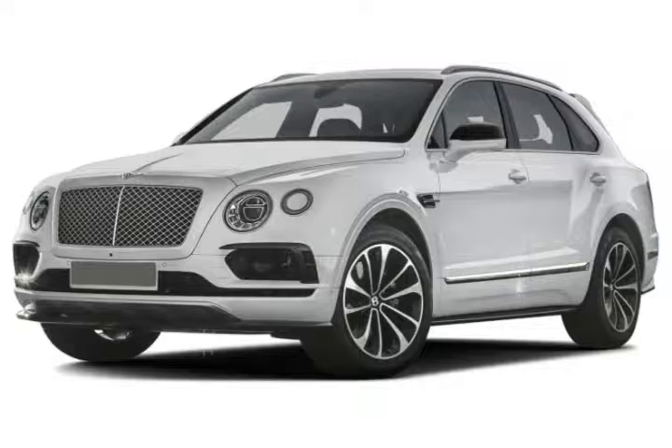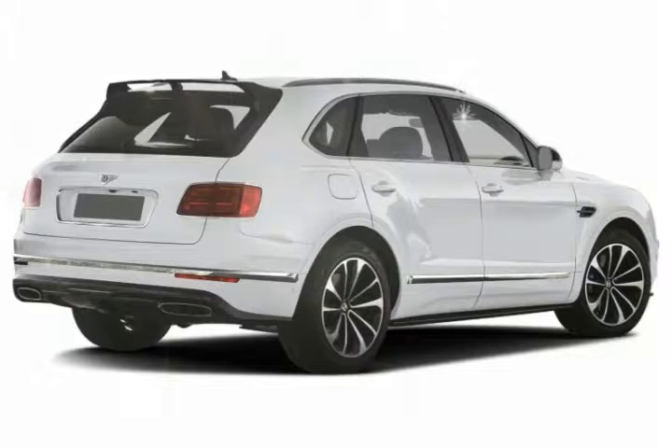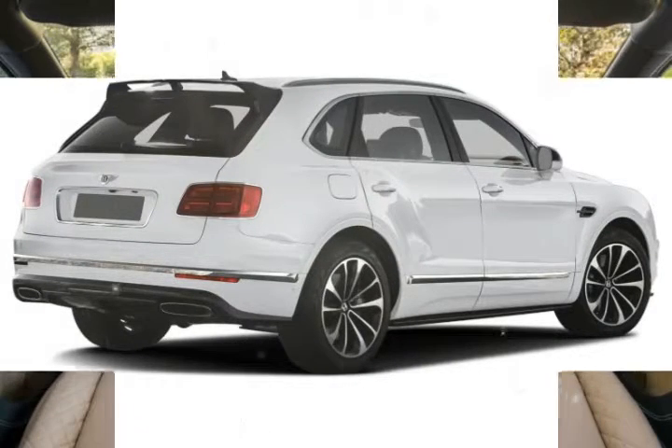Security highlights include: four-wheel disc brakes, advanced front lighting system, blind spot monitor, braking assist, child safety locks, daytime running lights, engine immobilizer, front airbags for driver, front side airbags for driver, and tire pressure monitoring system.